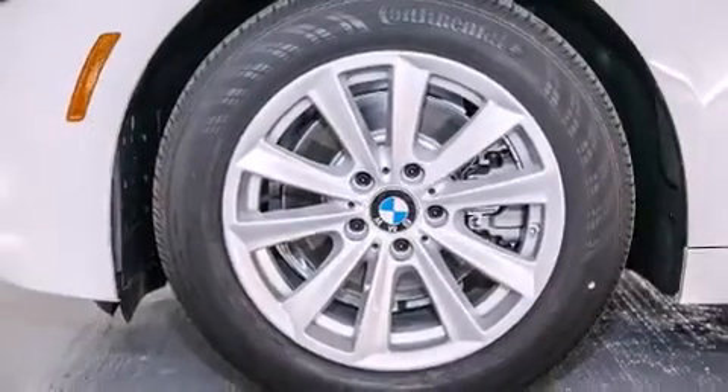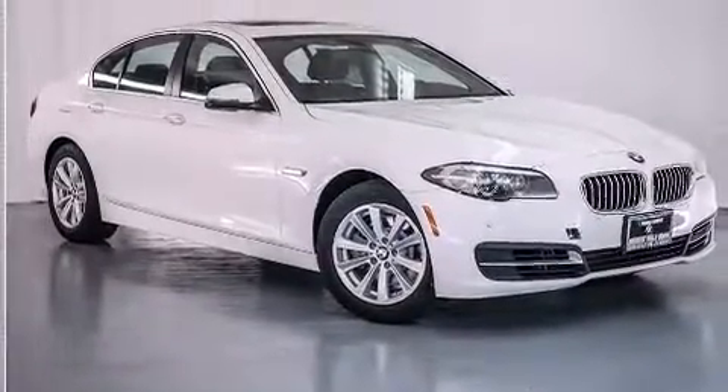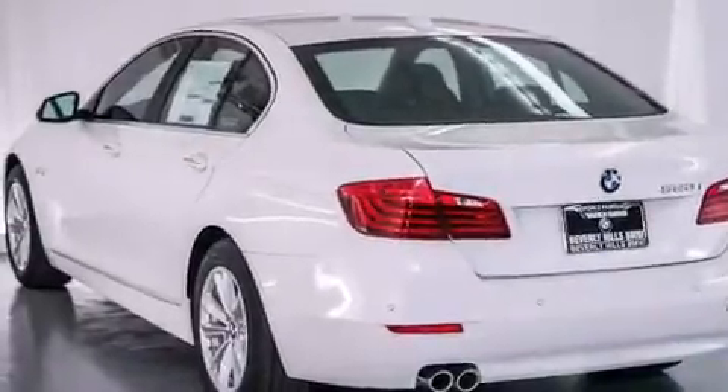A split-folding rear seat, an auto-dimming rearview mirror, a rear window defroster, a heads-up display, and the power rear liftgate can open and close at the push of a button.